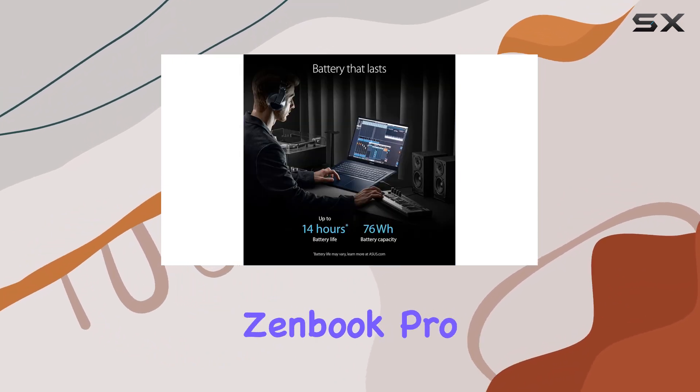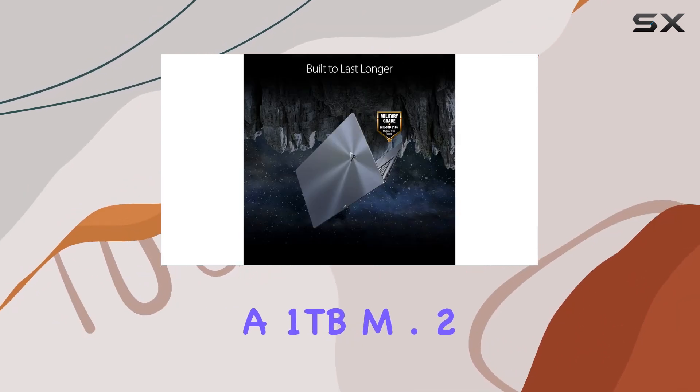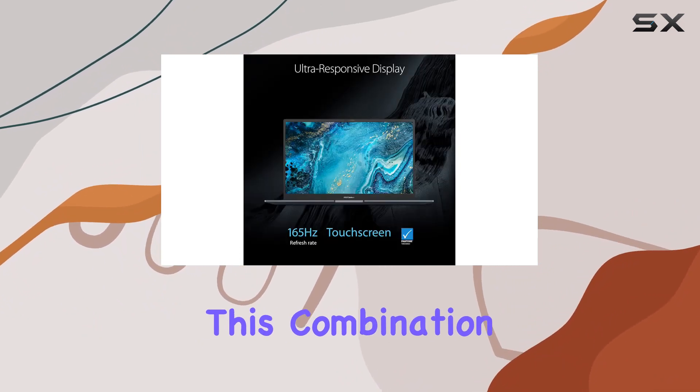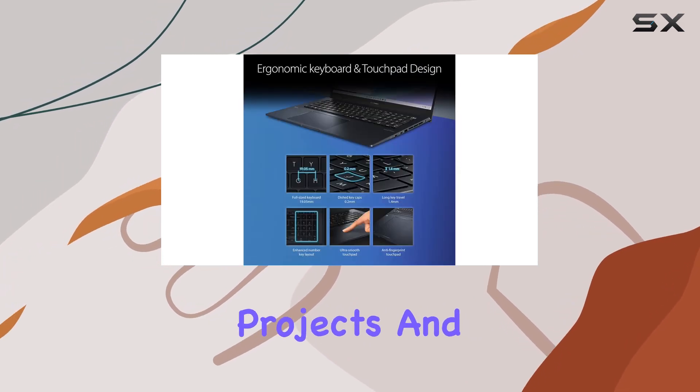The Zenbook Pro 17 doesn't skimp on memory and storage, boasting a one terabyte M.2 NVMe PCIe 4.0 SSD and 16 gigabytes of LPDDR5 RAM. This combination ensures lightning-fast boot times and ample space for all your projects and games.